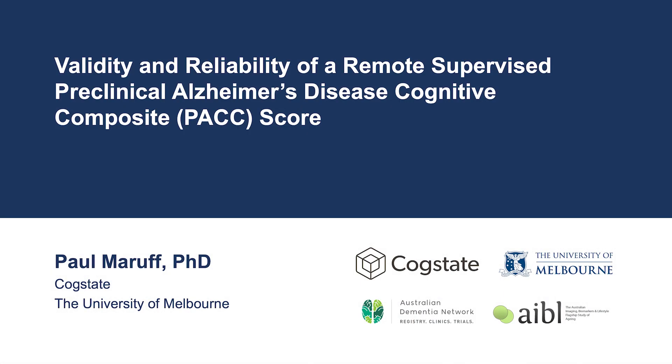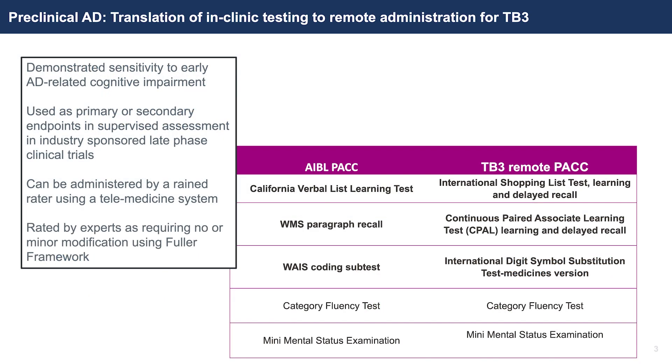Hi everyone, I'm Paul Moruff, Chief Innovation Officer at CogState. I want to share with you a presentation that we made recently at the ADPD meeting in Gothenburg that shows the process and the progress we're making in the development of our computerised neuropsychological tests for their use in remote or decentralised clinical trials.